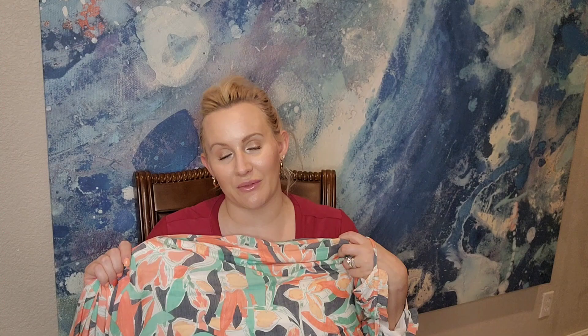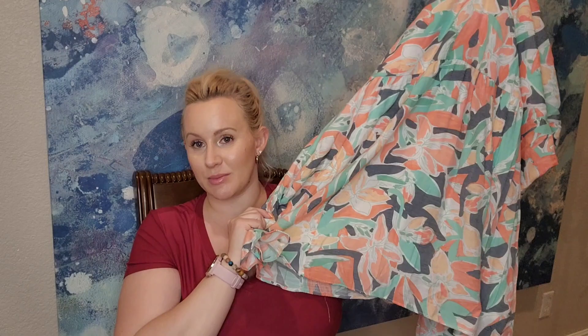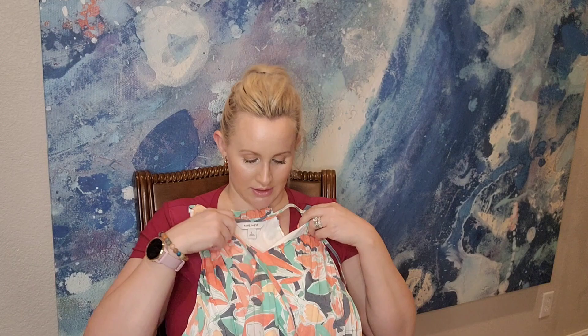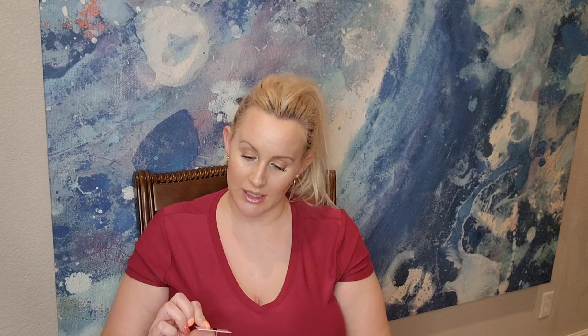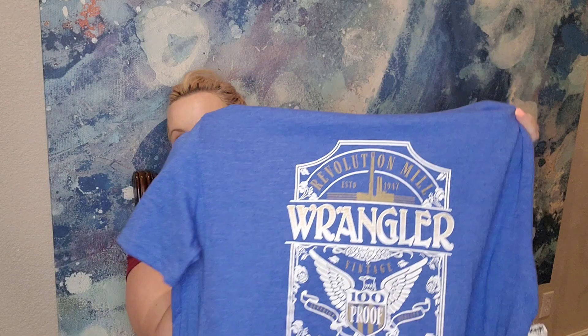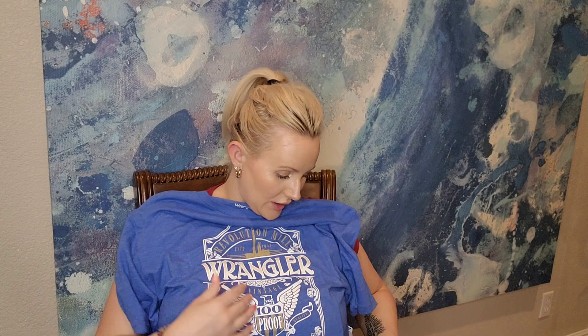I don't have any Mother's Day plans yet, but I have a brunch planned later this month for one of my cousin's birthdays. I saw this dress by Nine West — it's a long summer dress. I'll need to wear wedges since I'm only 5'1". The colors are beautiful and match my nails. It has a tank-style top that crosses and ties in the front. I love it. Brand is Nine West and it was $18.